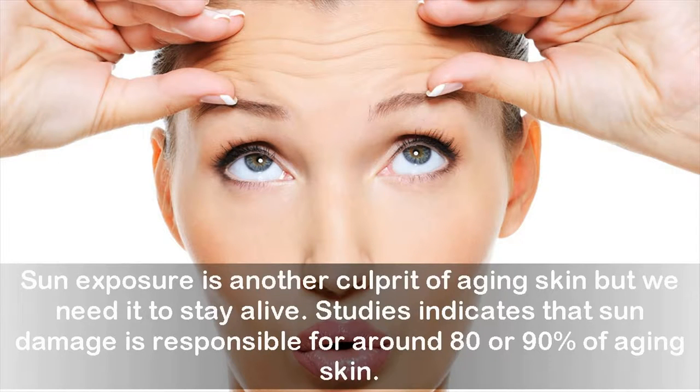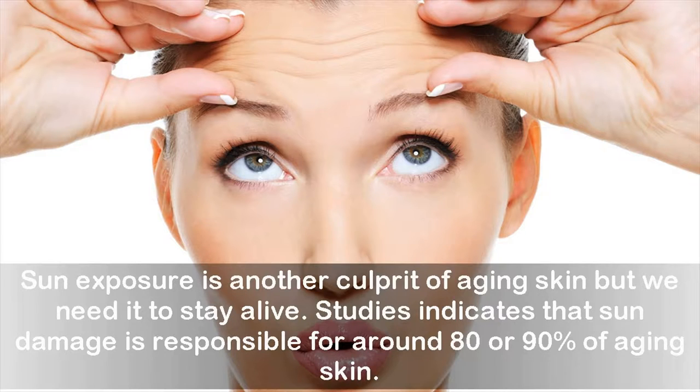Sun exposure is another culprit of aging skin, but we need it to stay alive. Studies indicate that sun damage is responsible for around 80 to 90% of aging skin. In moderation, the sun can be good for our bodies; however, when exposed to ultraviolet light for too long, the sun causes the release of damaging free radicals which damage cells and promote wrinkles and aging.